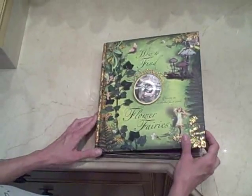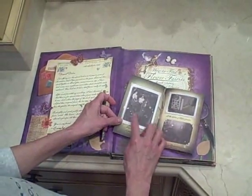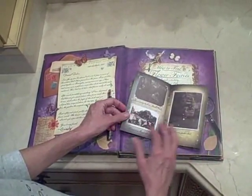How to find flower fairies. This is a photograph album where she has little white spots where she's taking pictures, and those are the fairies.